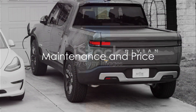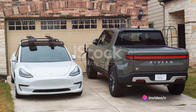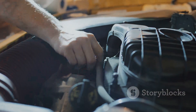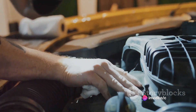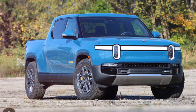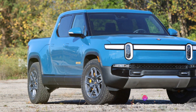Owning a Rivian R1T isn't just about the initial investment, but also about its upkeep and maintenance. Rivian has designed the R1T to be robust and durable, minimizing the need for frequent or costly maintenance. Its electric nature means you won't have to worry about oil changes, and with fewer moving parts compared to conventional vehicles, there's less that can go wrong. The R1T is built for the long haul, and its longevity is something the company prides itself on.